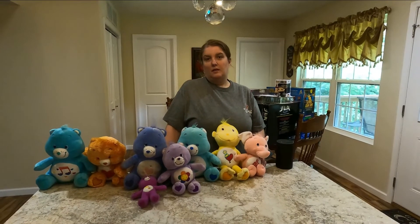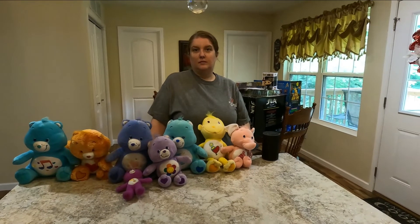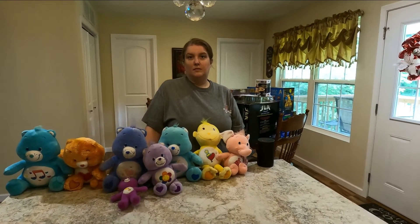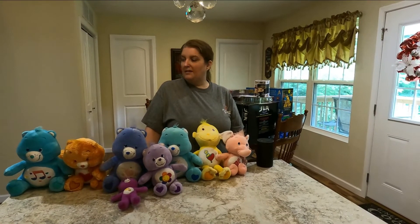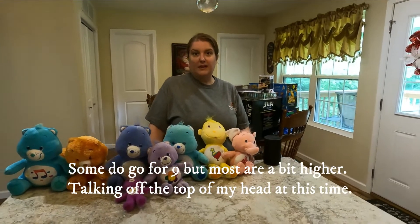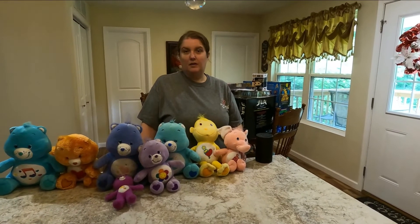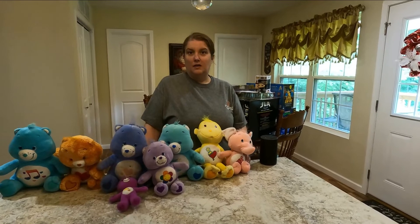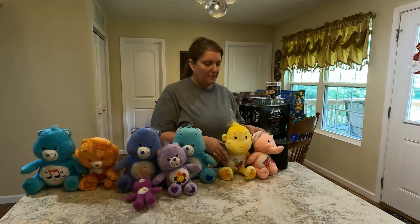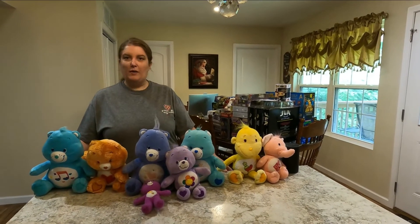I'm not an expert on Care Bears out of box — if we had them in box, I could do comps real easy. I'm going to say I'll try to get nine to twelve dollars on them; it just depends on who they are. The cousins maybe a little more — I could be totally wrong. We haven't really done our studies on it yet. Everybody who's watched this channel knows I'm not a really big plush guy, but Care Bears — you can't have enough of Care Bears, especially with the different lines and the Care Bear Cousins.